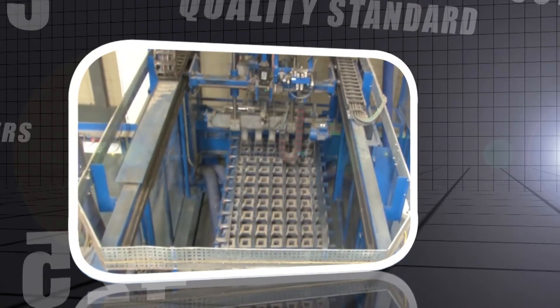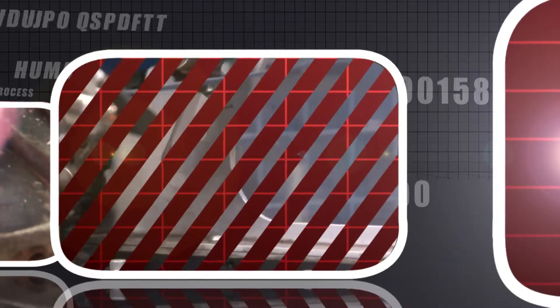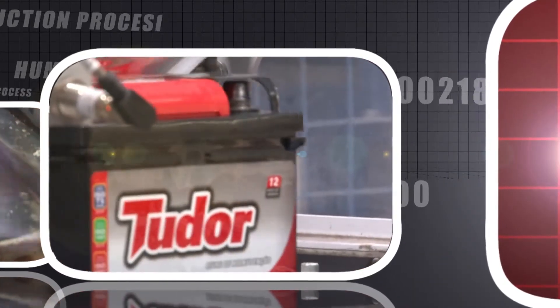In every stage, Tudor excels to provide you with the best products, generating the energy you need to be always on the move.